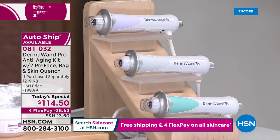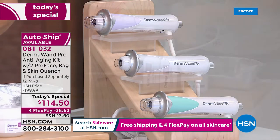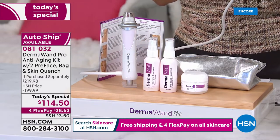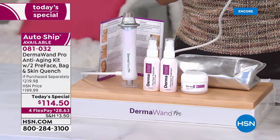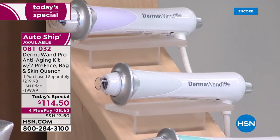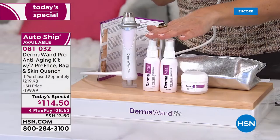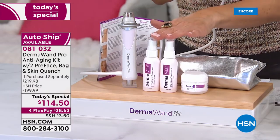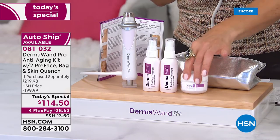The green and the pink are the most popular. The light gray is going to be the first to sell out. We also have the light purple. You're going to get all these great results because you're using the whole system — you use the pre-treatment that you apply to your skin before you do the Dermawand Pro.